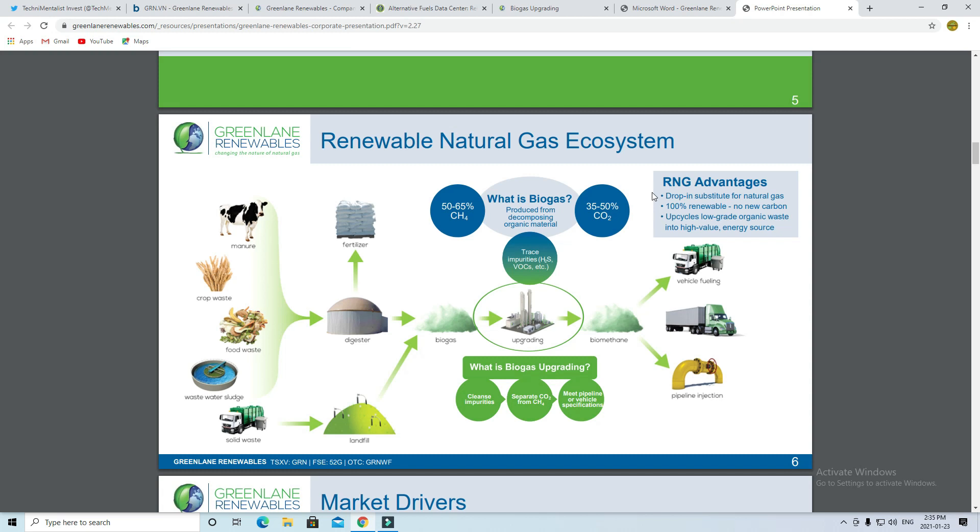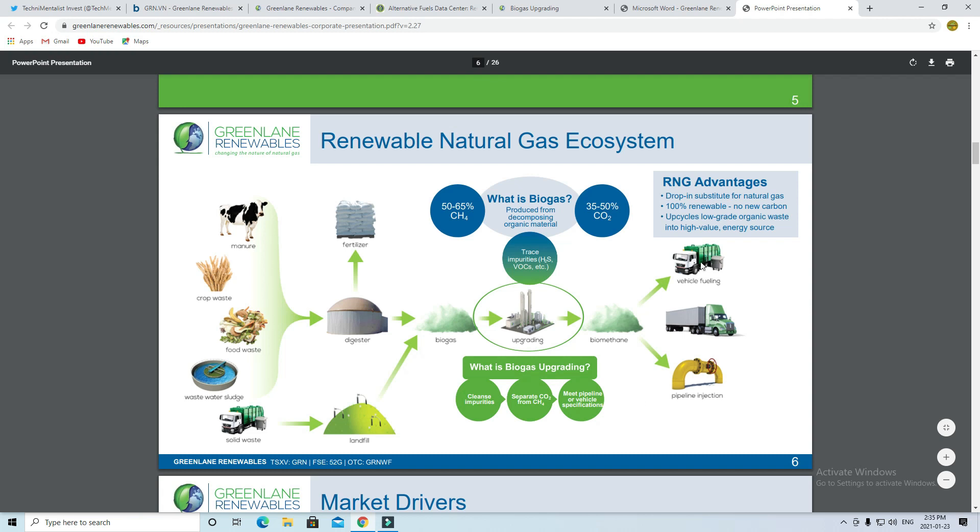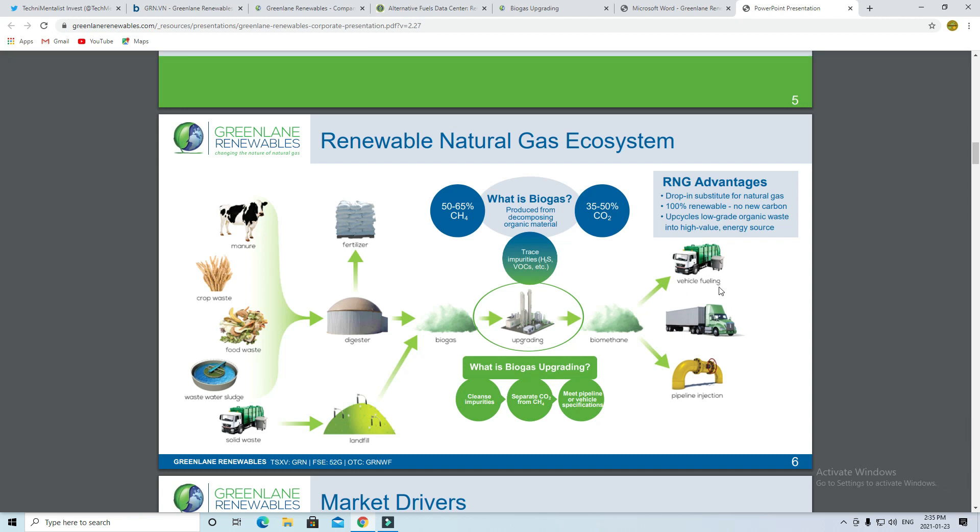For those of you who still don't get what Greenland does, this chart sums it up pretty nicely. They take all of these sources which are used to make biogas — they are the upgraders, which turn these sources into the fuels we need for vehicle fueling, as well as electricity and heating. Some advantages the company highlights include a direct substitute for current natural gas, as well as a no-carbon, 100% renewable source.